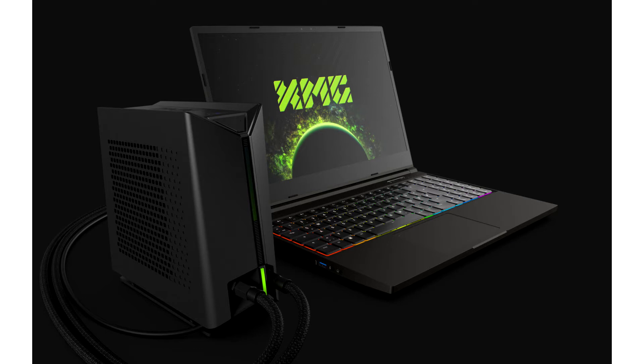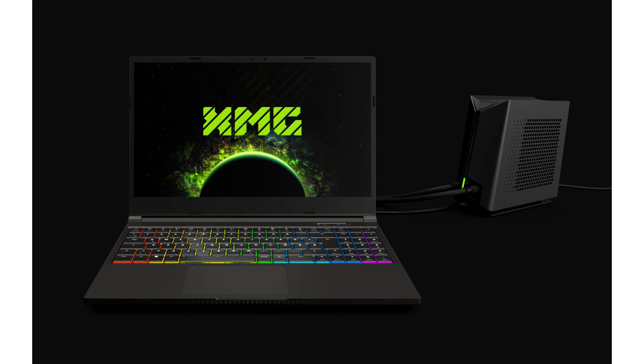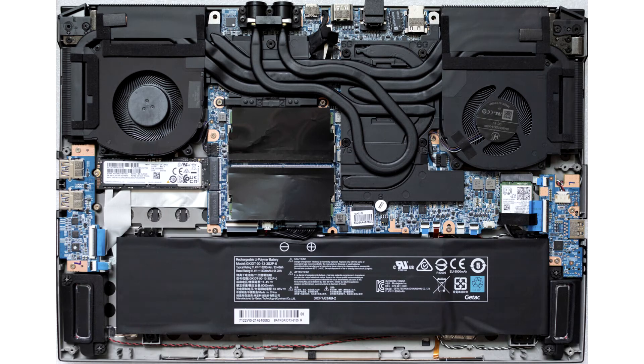The 15.6-inch device kicks off with more than just an update to Intel's Core i7-12700H and graphics cards up to the brand new GeForce RTX 3080Ti. Along with the laptop, XMG offers an optional external liquid cooling system that significantly expands the cooling resources and promises quieter and ultimately faster operation at lower temperatures, throwing aside the physical limitations of conventional laptop cooling systems.